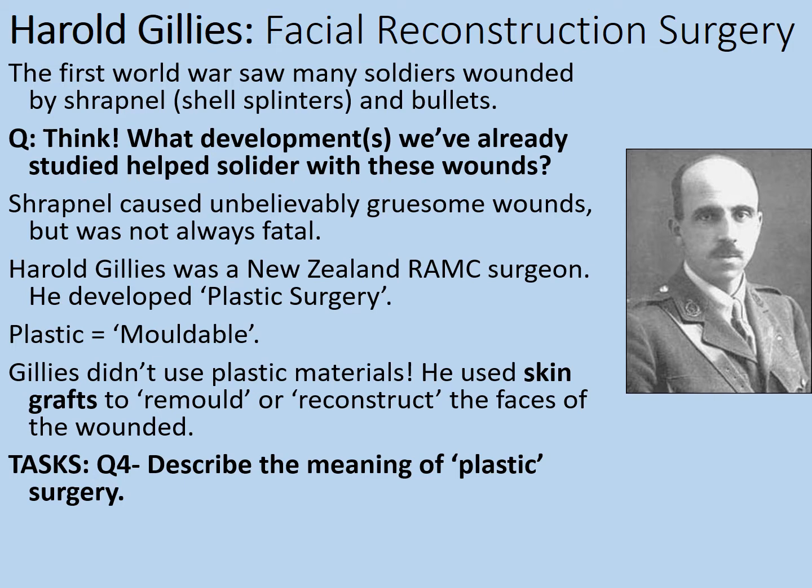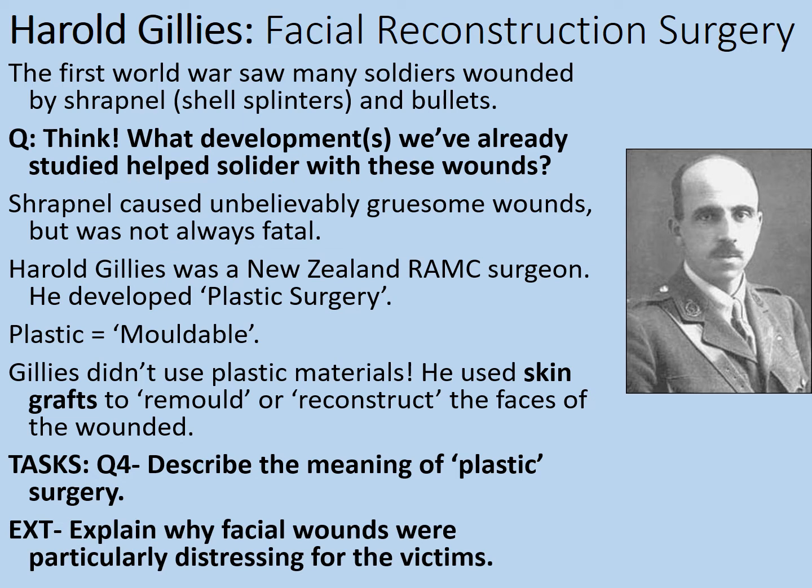Describe the meaning of plastic surgery. As an extension, explain why facial wounds were particularly distressing for the victims - remember, most would have been young men in their late teens or early twenties. Hopefully we've recognised that plastic here doesn't refer to a material but to a technique of remoulding or rebuilding faces. Facial wounds would have been particularly distressing because you couldn't disguise them - they were there for everybody to see. Think about how self-conscious these young men would be, many not yet married and concerned about their future. Even today there's a particular taboo around facial injuries, and in World War I that would have been even more the case.